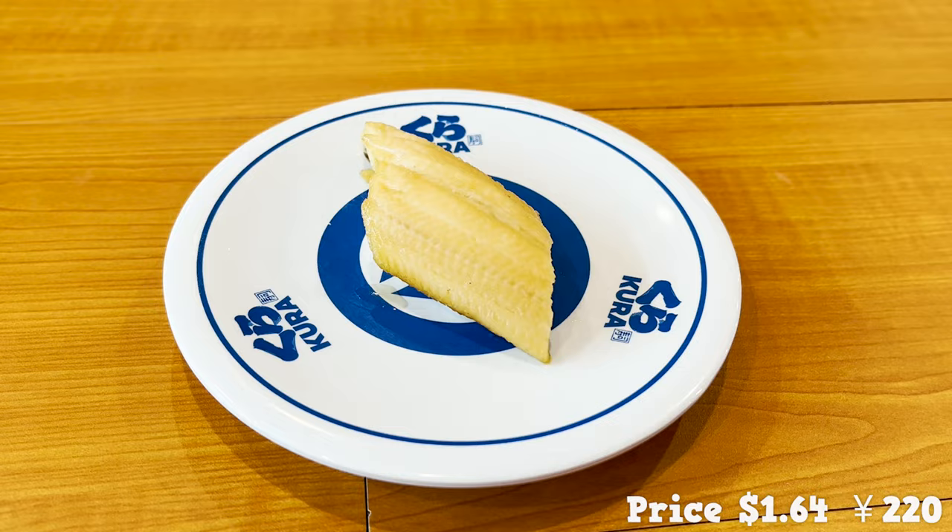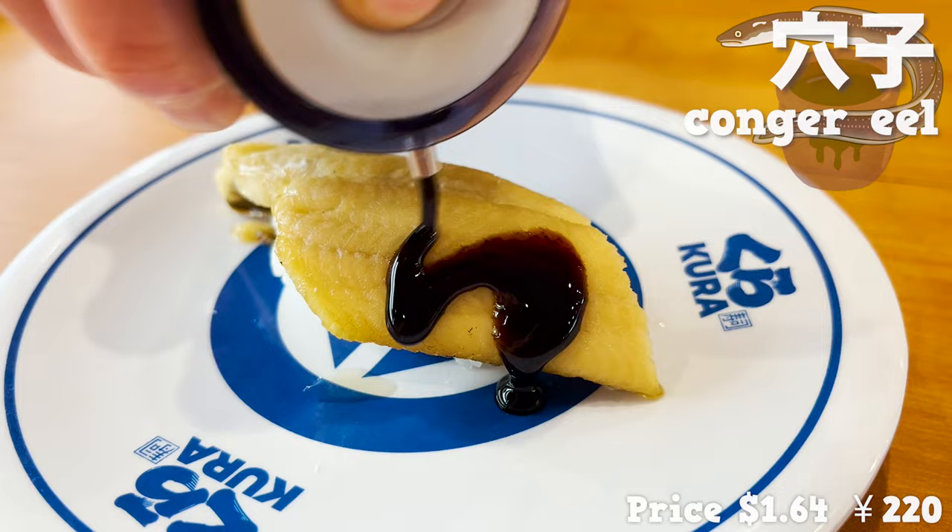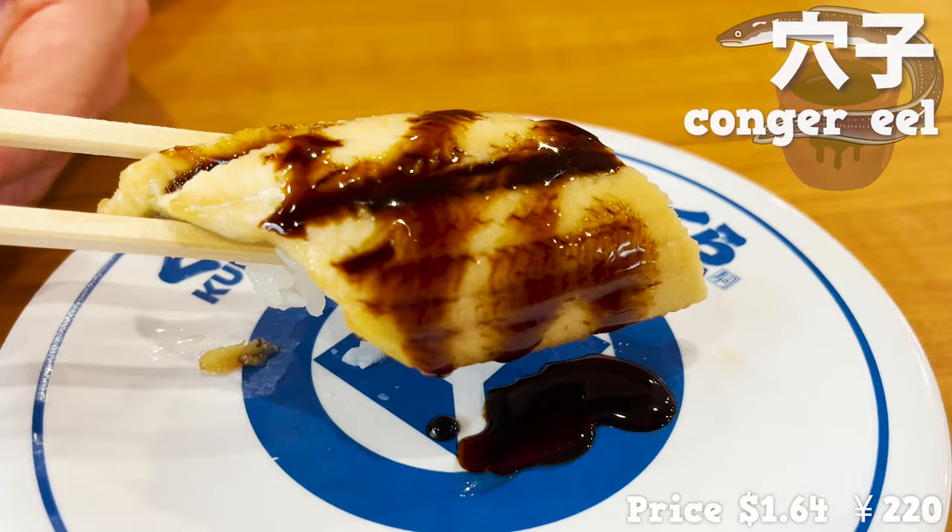The next sushi is on its way. Next up is the conger eel. It's thick and big. It's recommended to put the sweet sauce on the table for conger eel. So plump and tender — it goes great with the sweet sauce.